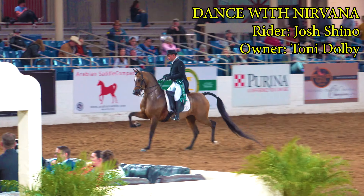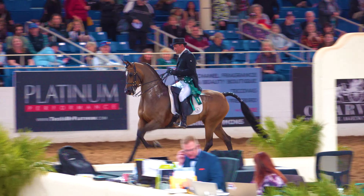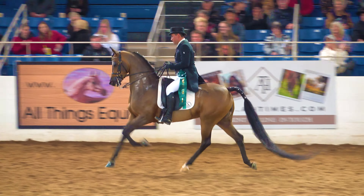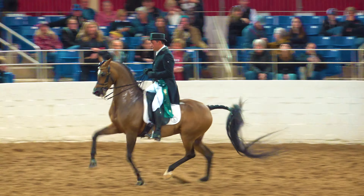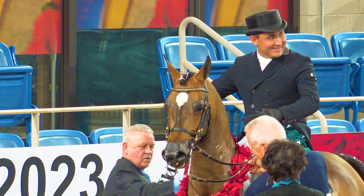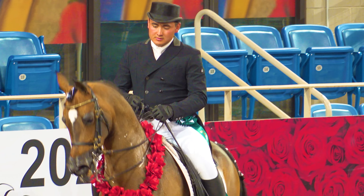If you did not pick this one as the winner, it's probably my fault, because I tried to get as much of all the different riders as I could and I simply missed getting Josh on his horse, except for one small scene. Then to make matters worse, when I went to push the record button to show the victory lap for the reserve champion and champion, I didn't push it hard enough — so I apologize profusely.